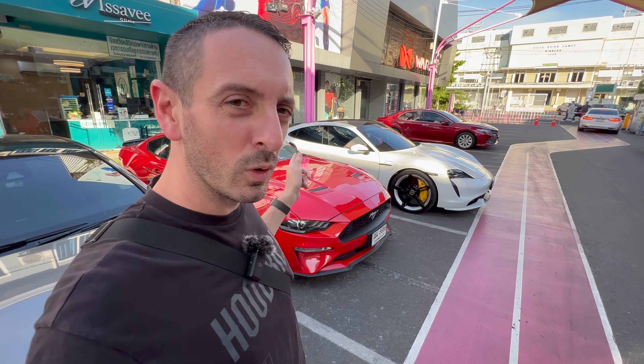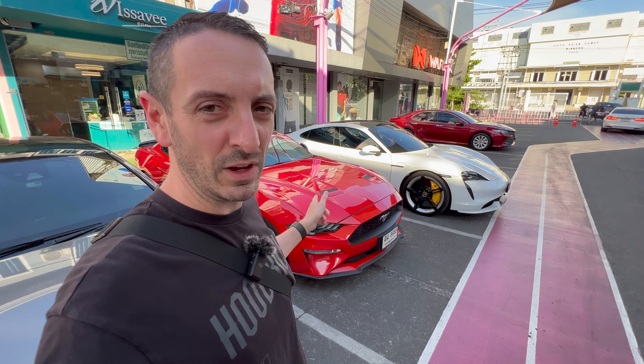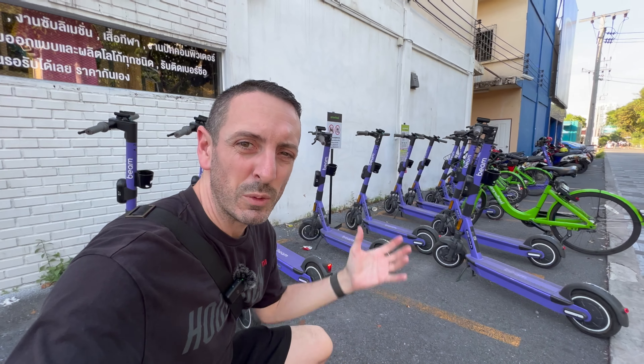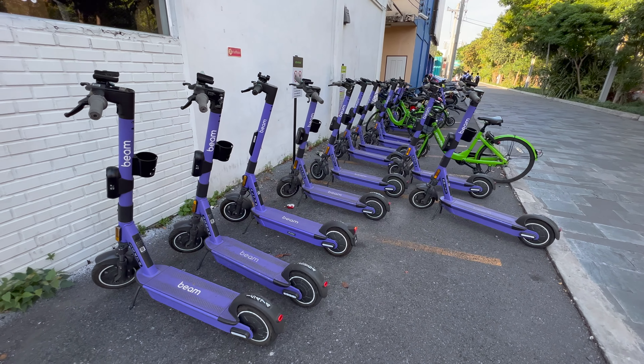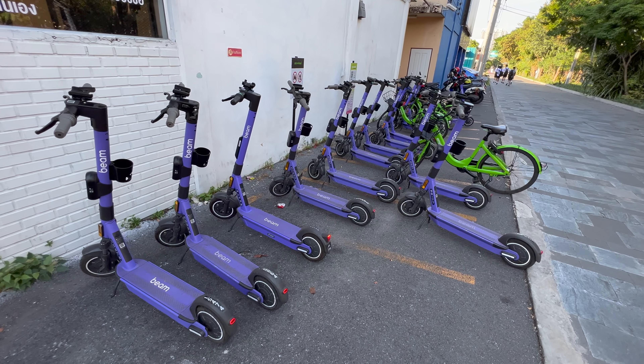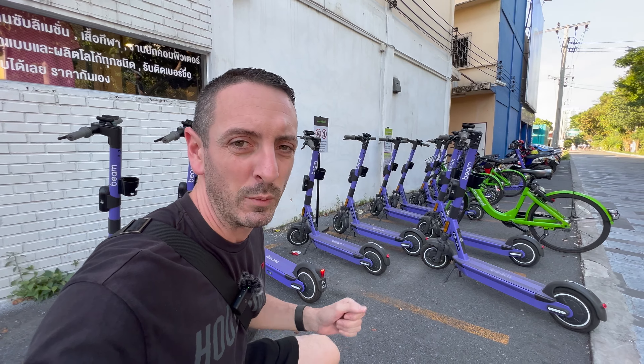So we've got a Porsche Taycan Turbo or a five-liter Mustang — definitely money on the Mustang for me. We're about in the center point between all of the stations and they've got electric scooters by Beam and push bikes by Anywheel. I've not tried either service but it'd probably be a fun way to get around the area.